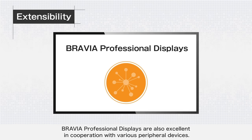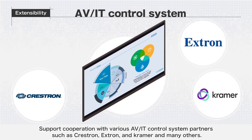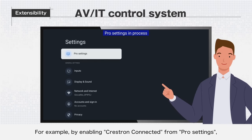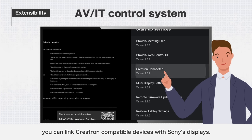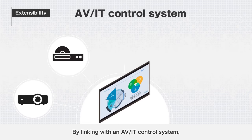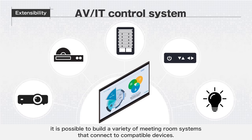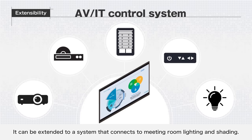BRAVIA Professional Displays are also excellent in cooperation with various peripheral devices. They support cooperation with various AV/IT control system partners such as Crestron, Extron, Kramer, and many others. For example, by enabling Crestron Connected from Pro Settings, you can link Crestron compatible devices with Sony's displays. By linking with an AV/IT control system, it is possible to build a variety of meeting room systems that connect to compatible devices, and it can be extended to a system that connects to meeting room lighting and shading.